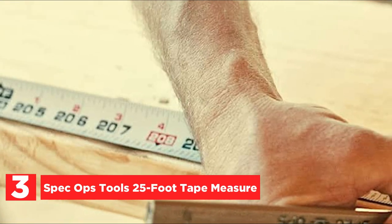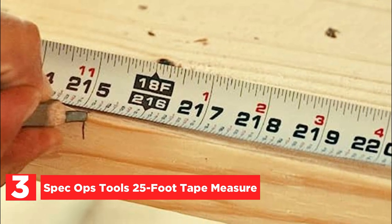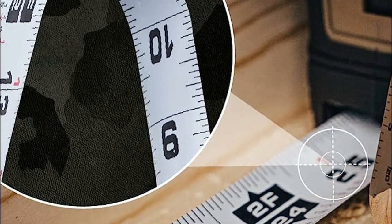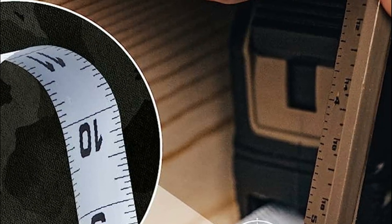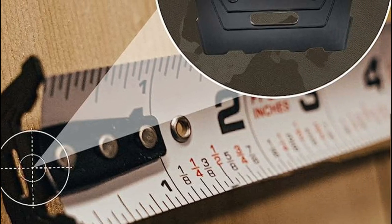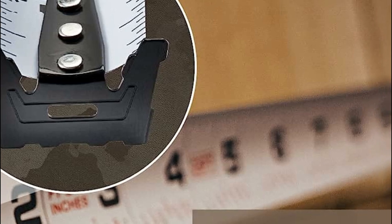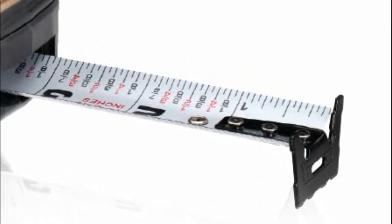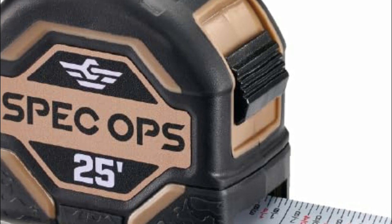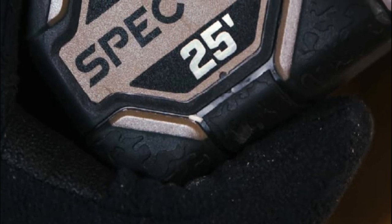Item number 3, the Spec Ops Tools 25-foot Tape Measure. This compact and rugged tool is designed for military-grade precision. With its composite case, this tape measure is up to 20% smaller than its competitors, making it incredibly portable. The 1¼-inch MILX coated blade is built to last, offering twice the durability and exceptional visibility with its bright white surface, perfect for accurate readings even in dimly lit areas. Equipped with double-sided markings, the MILX blade enables measurements overhead or in hard-to-reach spots. This 25-foot tape measure features a remarkable 10-foot blade standout, ensuring maximum reach, while the 360-degree blade hook provides unparalleled control when measuring long distances.